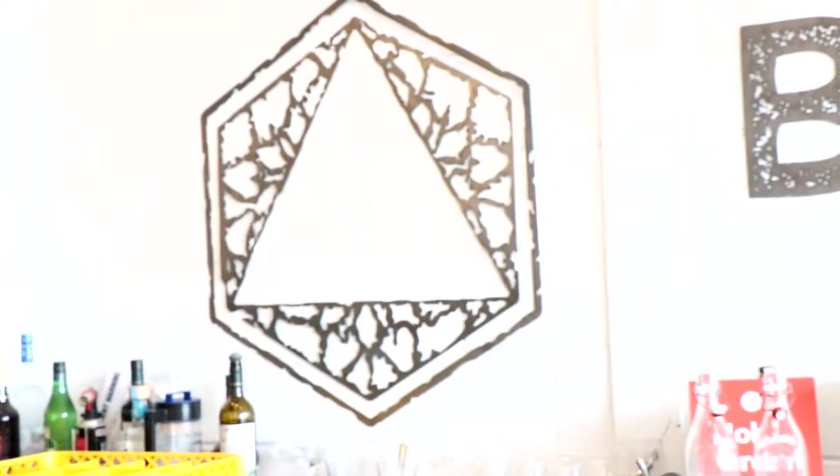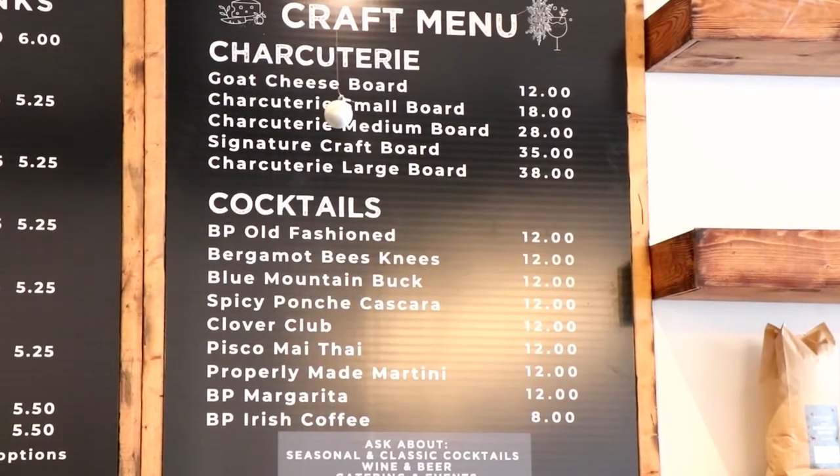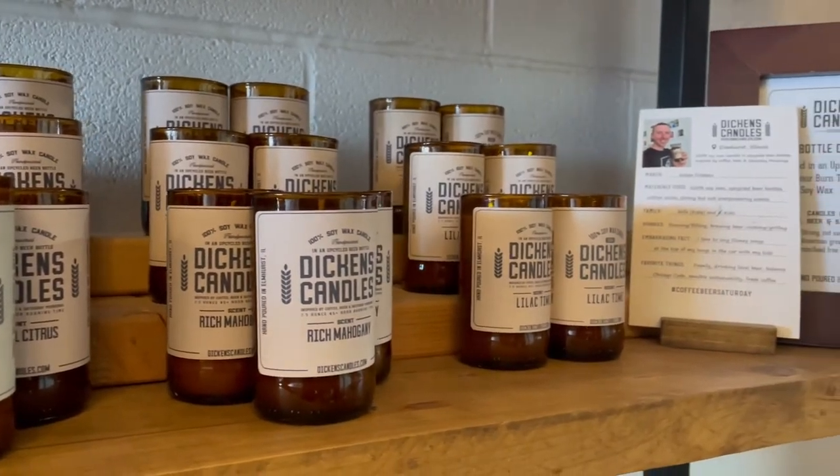We spotted the candles for sale at another really cool place called Brewpoint — they were right on the shelf. You can buy them there, other places too, and online at dickenscandles.com.